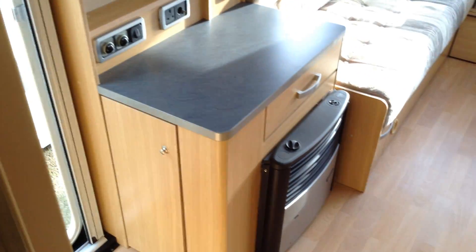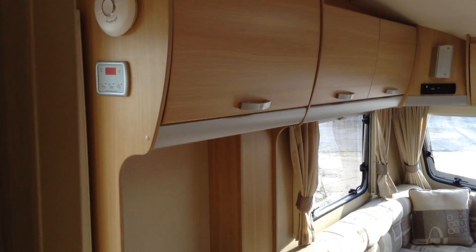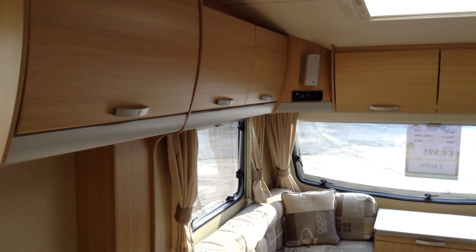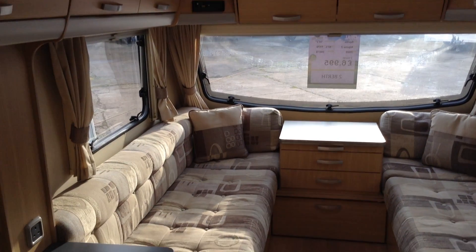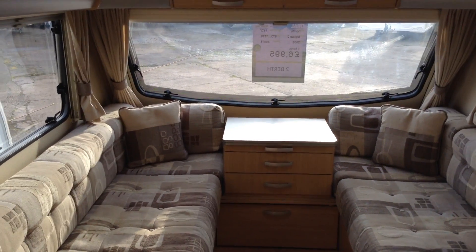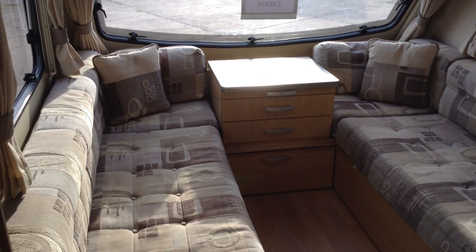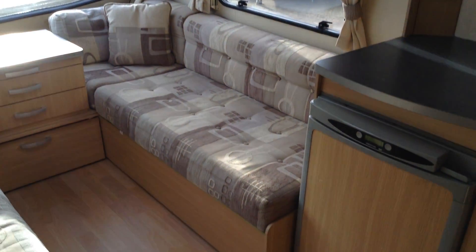So again totally self contained. From the back looking towards the middle and front respectively. It's a Sprite Alpine 2, available to view at Broadland Leisure Ulster Branch, B49 5QD. Contact 01789 763432. We offer part exchange if you've already got an existing van, and we also offer finance subject to status. On that note, we look forward to seeing you soon. Thanks very much.